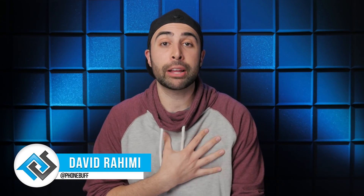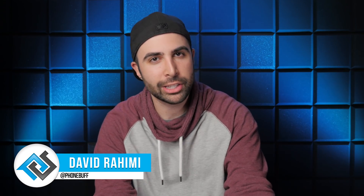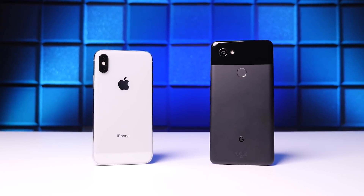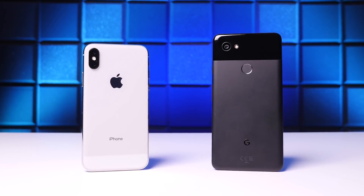What's up guys, David here, and if you're like me, two phones that you have been heavily considering since back in November are the Google Pixel 2 XL and the iPhone X. These things are among the best of the best when it comes to smartphones, and choosing between the two isn't exactly easy. So in this two-part phone buff style video series, we're going to be going over 25 reasons why the Pixel 2 XL could be considered better than the iPhone X in this video, and then we'll be doing the same exact thing in favor of the iPhone in the next video, which I'll be linking down below.